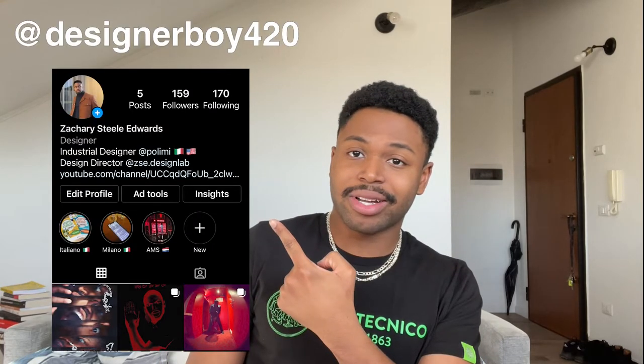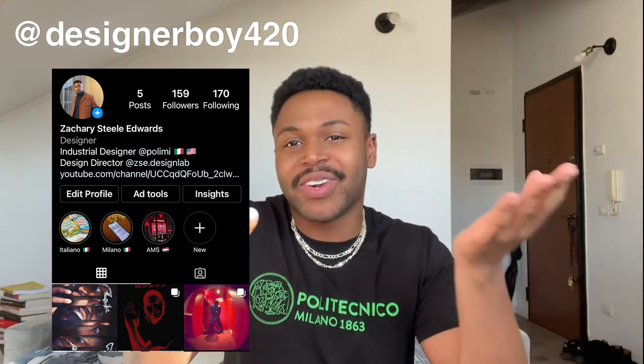I'm going to go through my personal letter of recommendation that I submitted with my application for the Polytecnico. If you want to view the whole letter, follow me on Instagram and DM me and I'll send it to you. First, make sure the recommendation letter has some type of official letterhead — it just makes it look more crisp and clean. If the person doesn't have a specific letterhead, that's fine, but it does make it look more official overall.